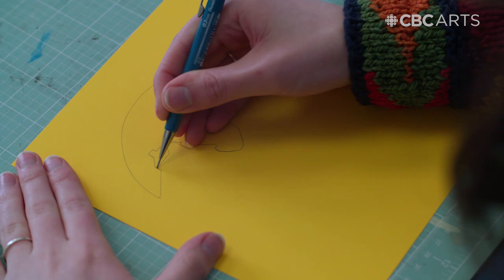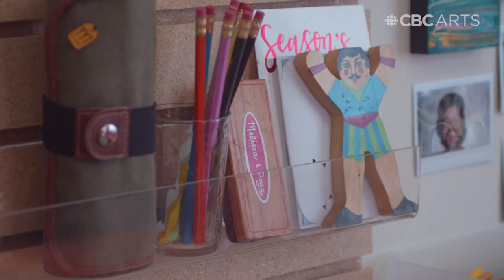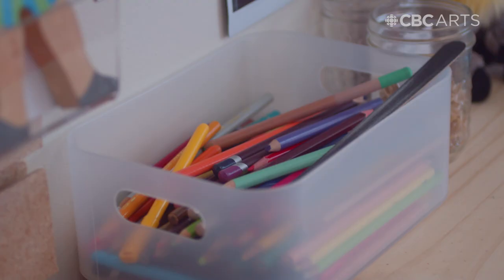I start with picking out the colors I like and then I'll work on a sketch or drawing, converting that in my mind to something that is 3D and layered.